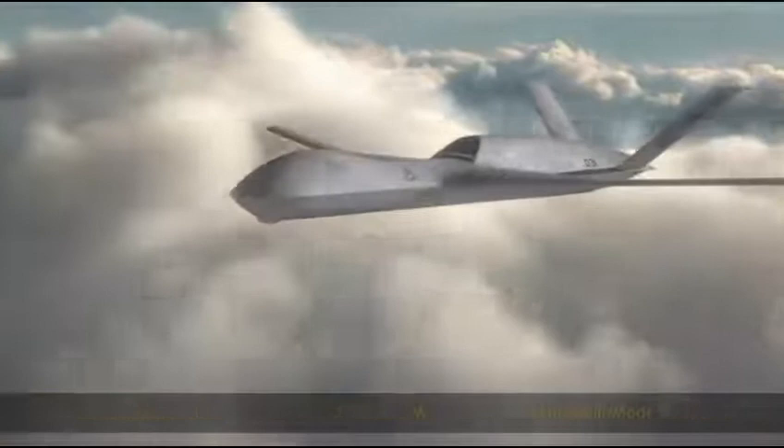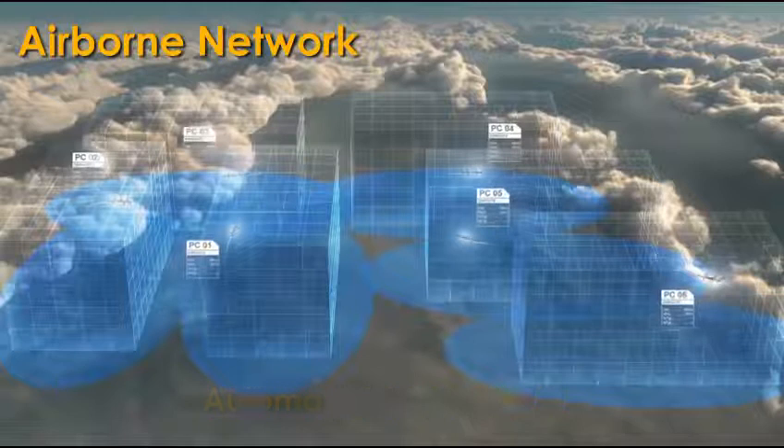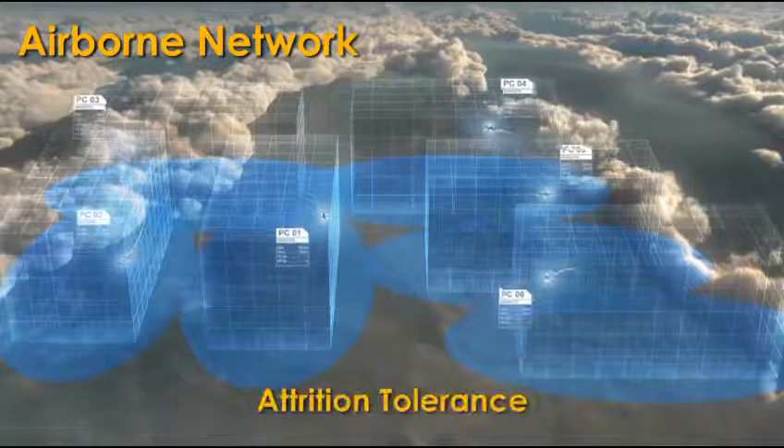Sensors. Additional fuel. Or the Helad solid state laser weapon. The Predator C provides an airborne network for automated repositioning, precise geolocation of threats, fused sensor video, attrition tolerance, and autonomous target prioritization.